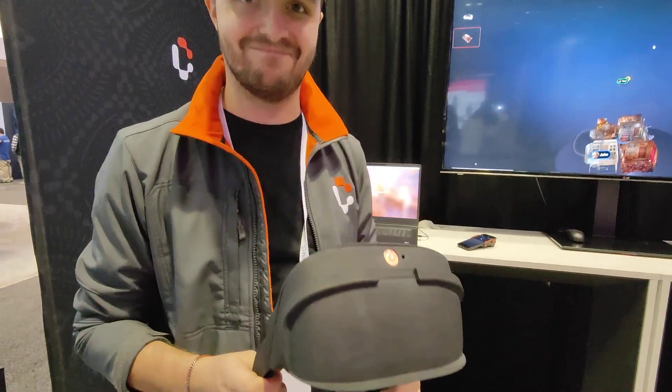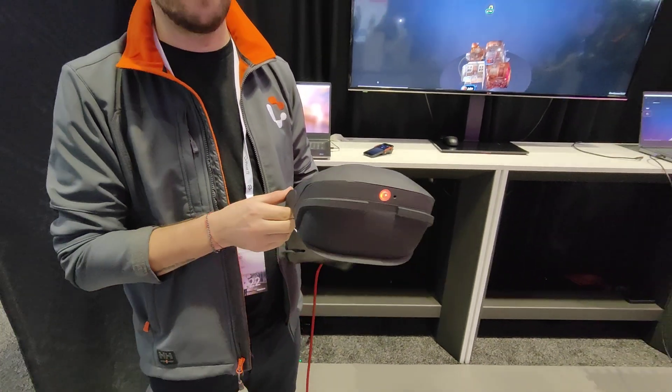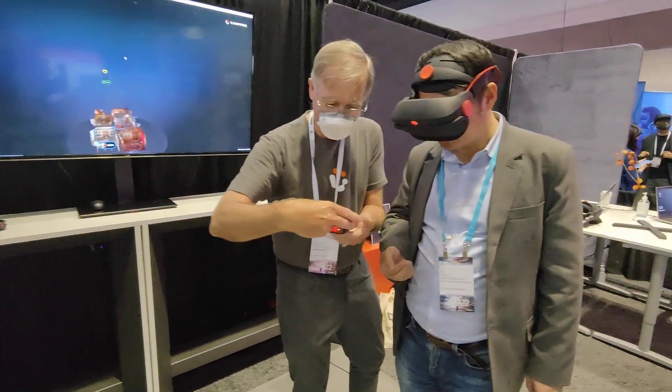The website is campfire3d.com. If you want more information about this device — campfire3d.com. I like the idea of putting out this mat here, or this cross.